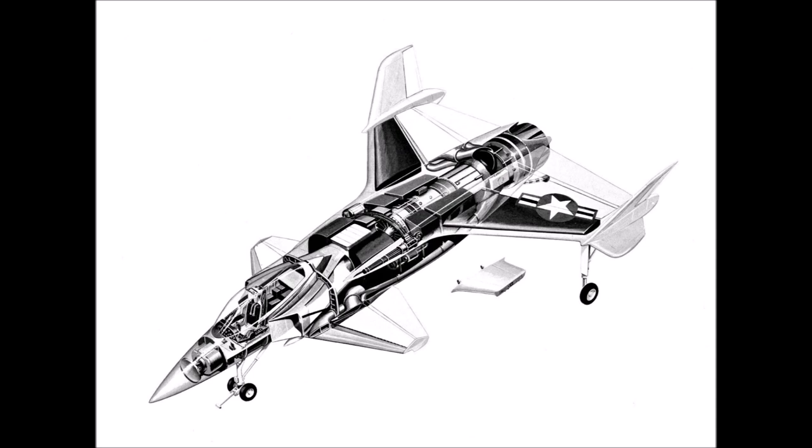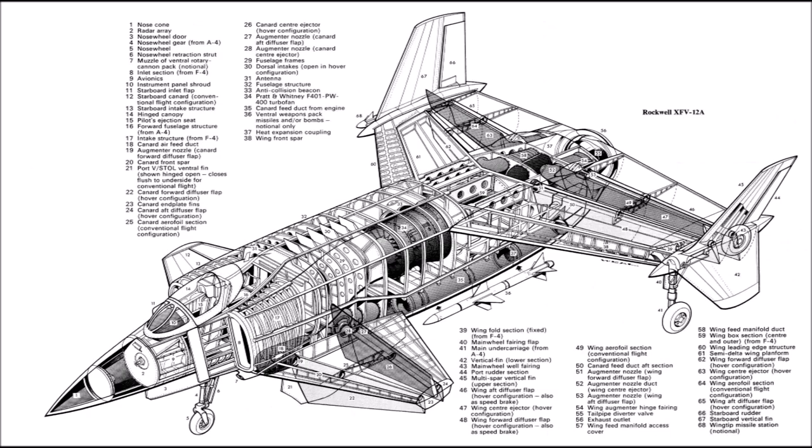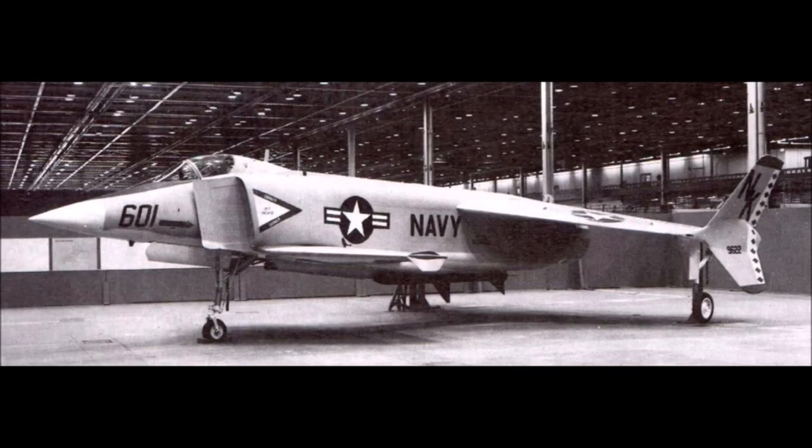The XFV-12's development started in 1972, when the Navy issued a request for proposals for a next-generation supersonic VTOL/ESTOL fighter/attack aircraft. Development on VTOLs had been occurring for many years by this point, as there was a great fear of war and the likely need, in such an event, to take off from nearly anywhere, as airports and airstrips would be among the first targets for destruction.